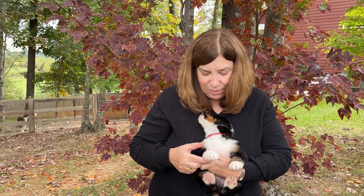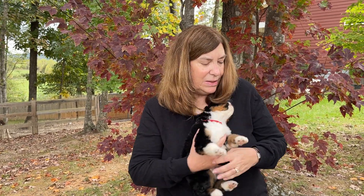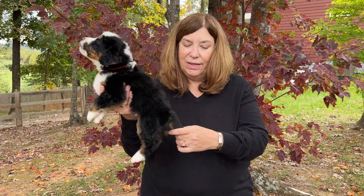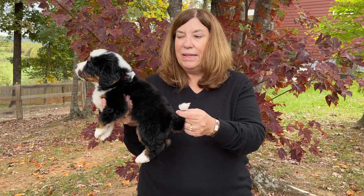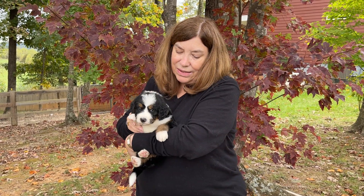And lots of tan points on his feet. Let's get a look at your tail. Big white tip on his tail, beautiful coat. This is our classic Boy Red.